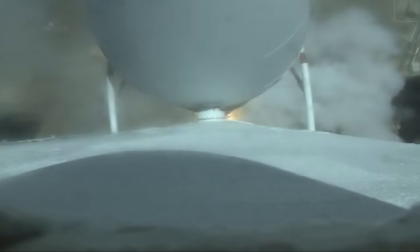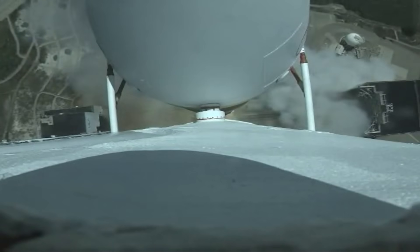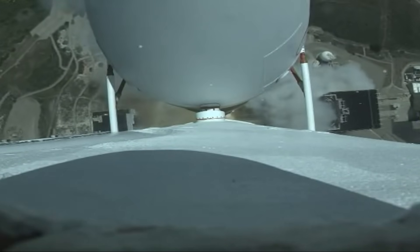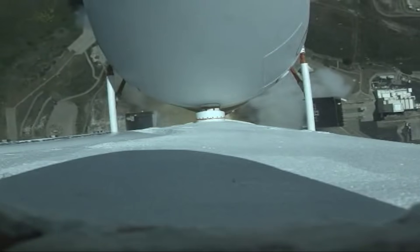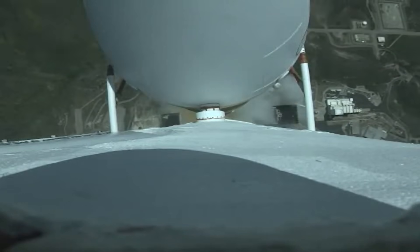Vehicle has quit power. Vehicle has now begun the pitch over maneuver. Engine parameters look good on all three cores.